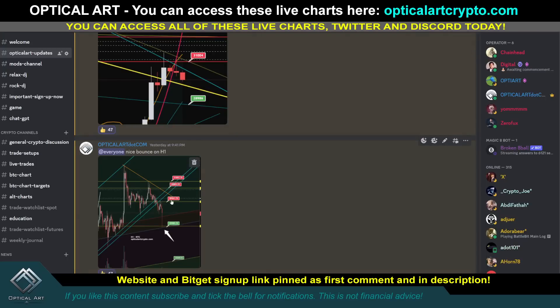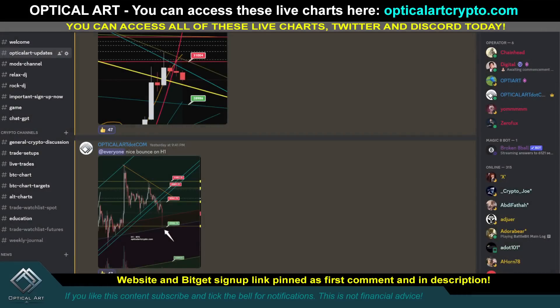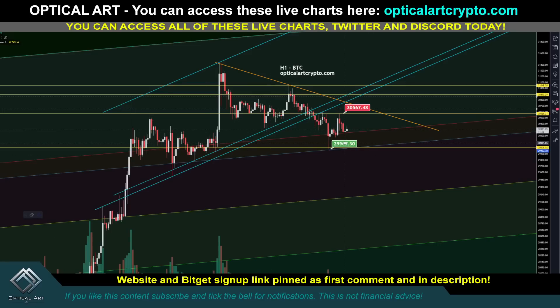I was also talking about the H1 chart. Notice we came down and found perfect support right on this line. Your resistance was 30,561. We came down, found perfect support, and we pushed up and got rejected at 30,567. So you can scalp the hell out of this.